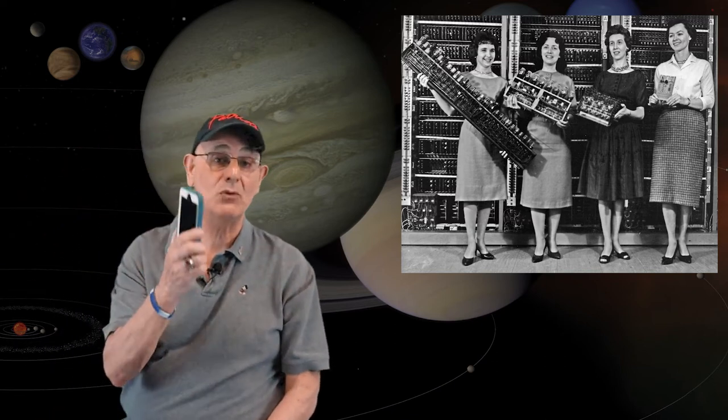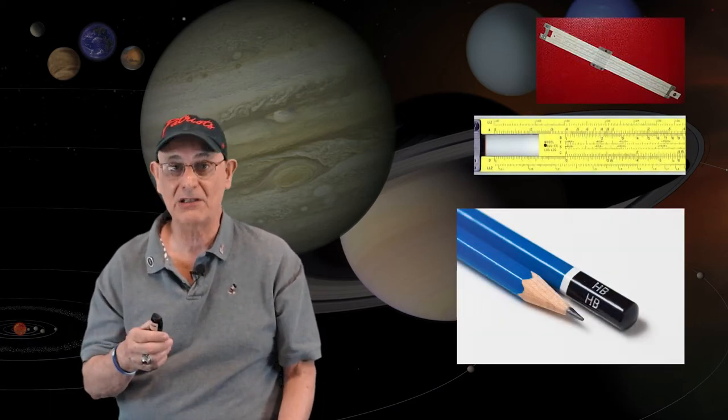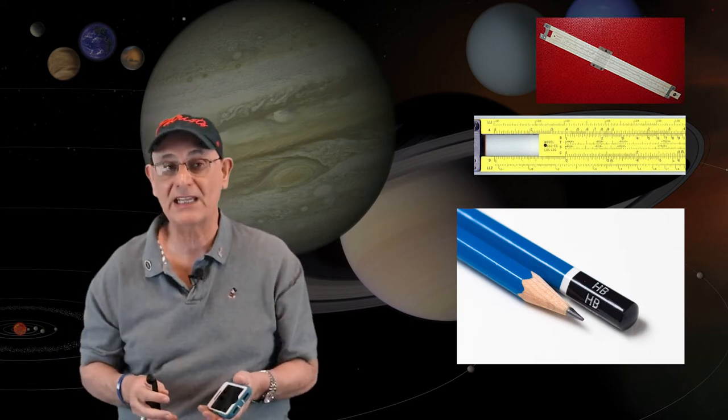Now we're spoiled. If we need some information, we just punch it into a computer. This is what computers looked like in the 1960s — they would go across a whole entire wall and make these awful noises. Computers were in their infancy. You've got more technology in your cell phone right now than they had in developing Voyager 1 and Voyager 2. Instead of using computers, they used slide rules and pencil and paper. That's how they did all of their calculations.